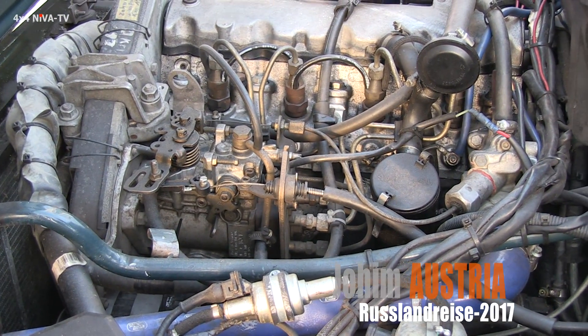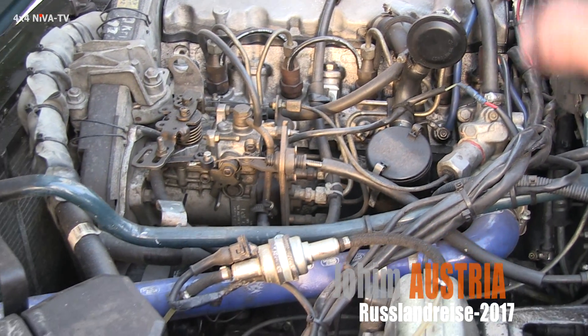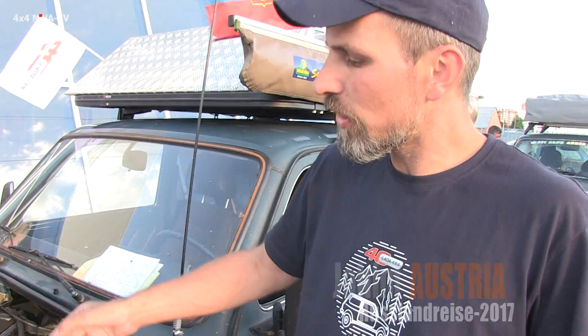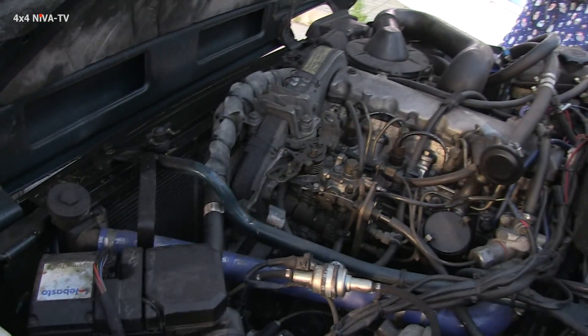It's a manual. You have no electronics or anything. Driving it is very cheap. It's very simple — you can see everything, you can fix it on the way. And for the winter, I put in a Webasto heater.